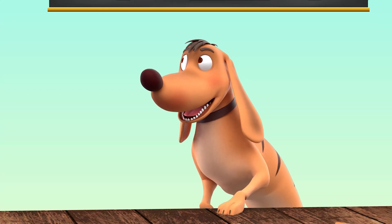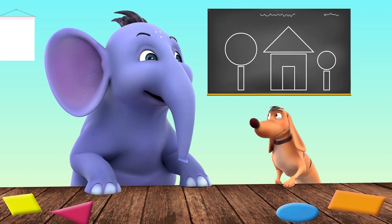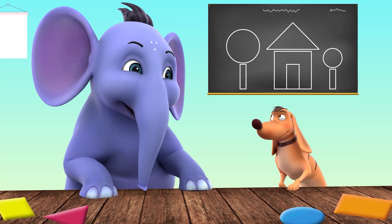Everything we see has some shape. You have to learn to identify it. Let me show you.